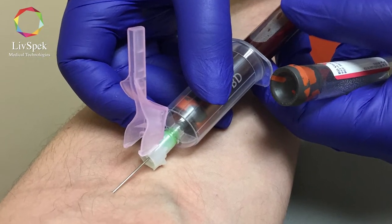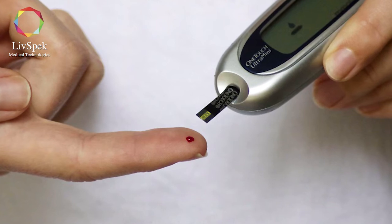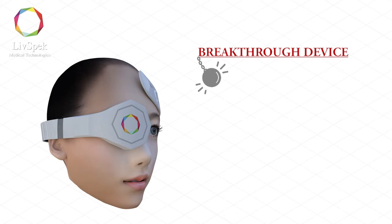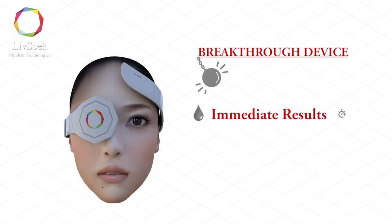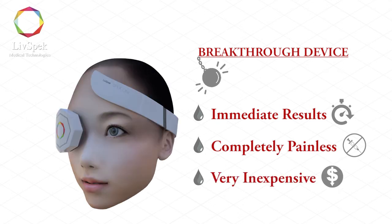Unlike our competitors, we don't want to move from the needle to a thumb prick, or from a vial of blood to a drop of blood. We want to create a breakthrough device — one that provides immediate results, is completely painless, and very inexpensive. These changes will provide dramatic improvements to global healthcare. We are excited to accelerate our growth and invite you to join us in this revolutionary shift in diagnostic medicine.